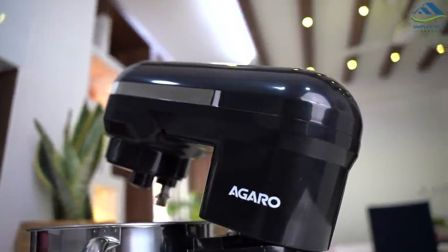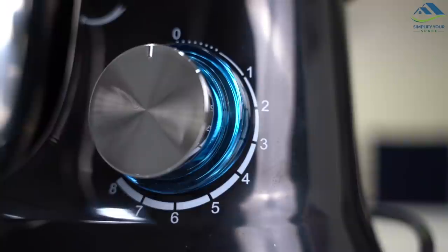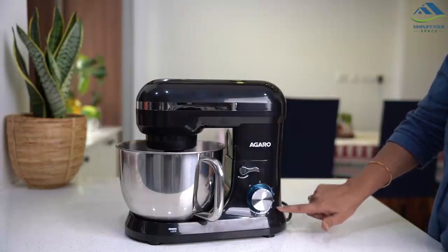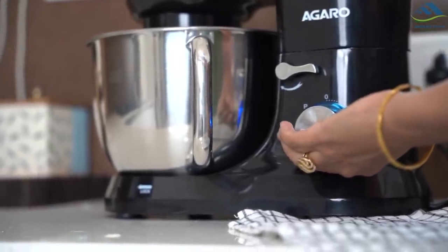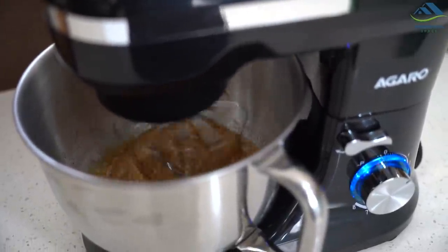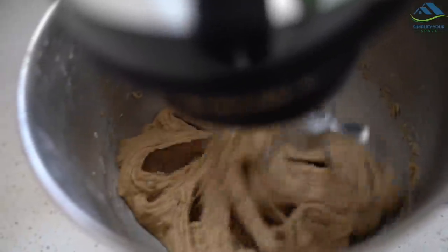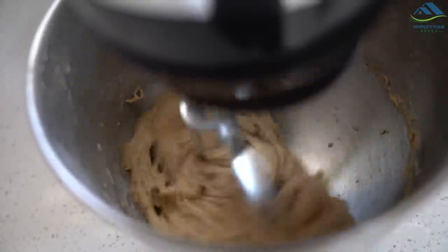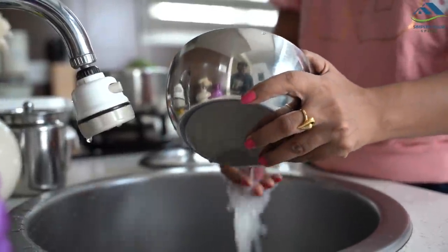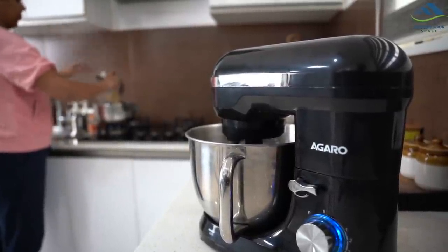The interface is so simple to operate — no complicated switches and settings. The Agarro Stand Mixer is equipped with 8 different mixing speeds with a pulse setting. The 8-speed knob control easily adjusts from slow stirring to fast whipping, helping you get the desired consistency for guaranteed perfect and beautiful recipes. Just set it and forget it — while it is doing its job, you can do something else simultaneously, which means baking will be done faster.